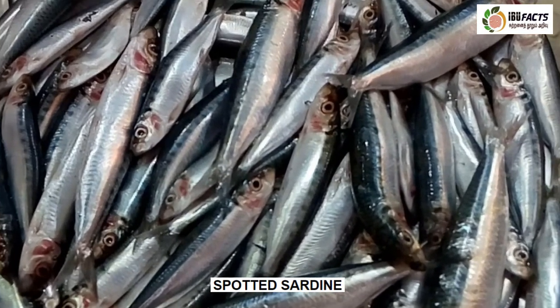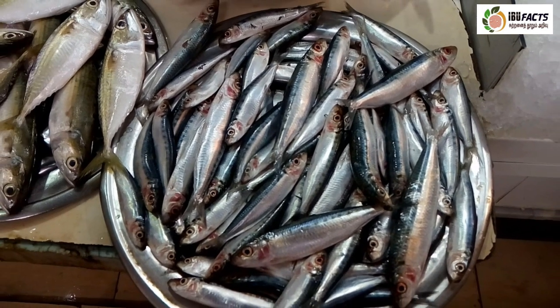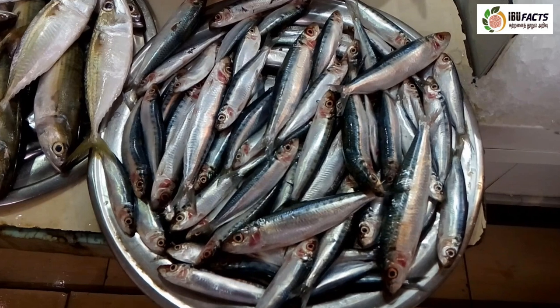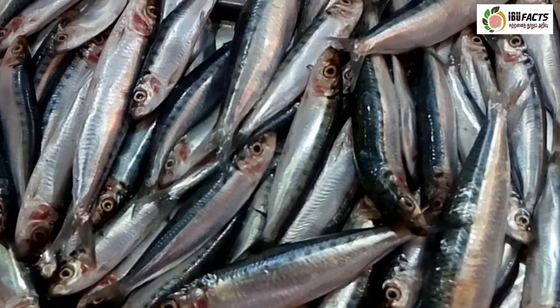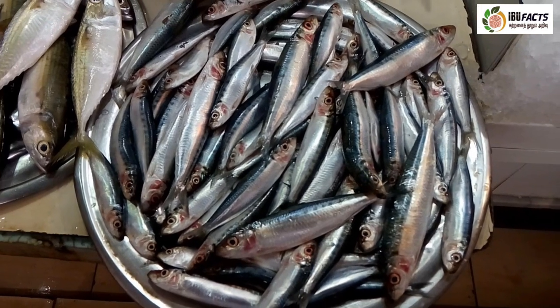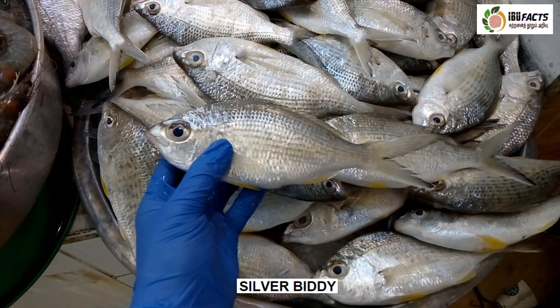This is spotted sardine, a reef-associated marine species of sardinellas in the herring family Clupeidae. It is one of three species of the genus Amblygaster. The distinctive feature of spotted sardines from the other two relatives is the presence of 10 to 20 golden spots along the flank; the color of the spots may change to black after preservation. Their belly is less rounded and scutes are more prominent. They are usually marketed fresh, dried and dried salted.